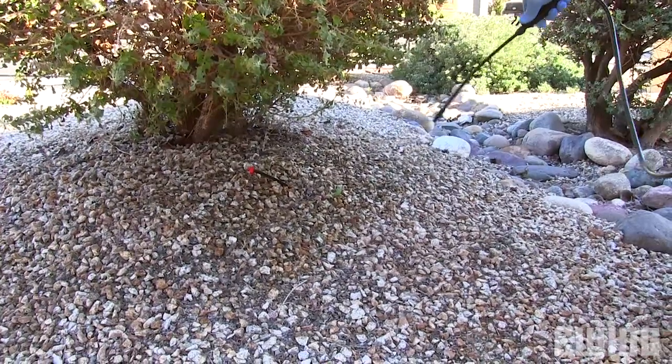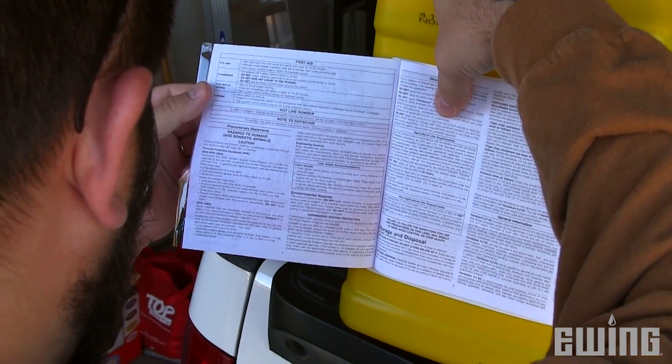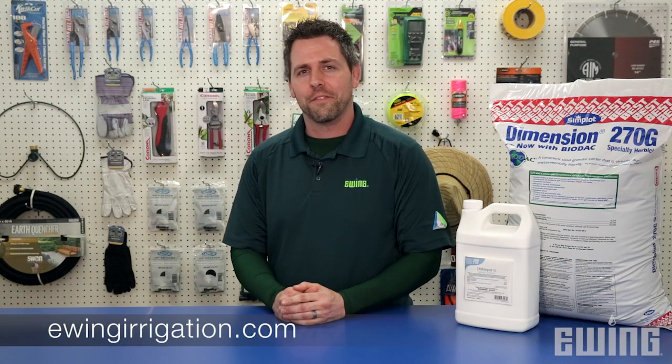I can't stress enough how important it is to read the product label and follow the manufacturer's directions before you use any herbicide. Each product is a little different, so knowing the proper method for its application and safe use will help you get the best results. If you need help finding the pre-emergent herbicide best suited for your needs, stop into one of our local Ewing branches and one of our service professionals will be more than happy to help. You can also learn more by visiting us online at ewingirrigation.com.